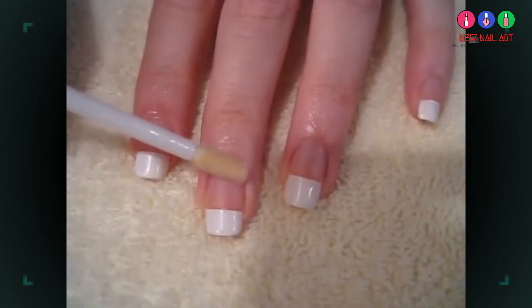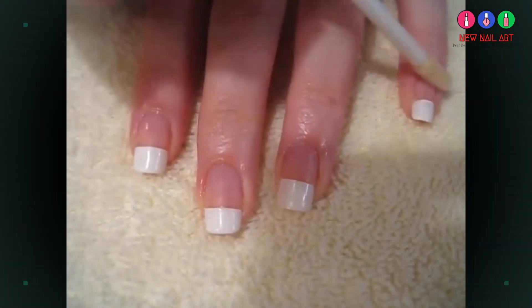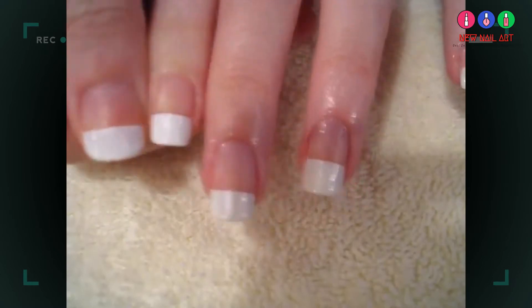Let's start by applying some cuticle oil — any kind will do. Next, you want to massage the oil into your cuticles.